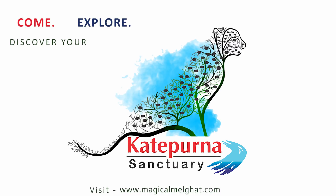So come, explore, and discover your wild side at Katipurna Wildlife Sanctuary. For bookings, visit www.magicalmelghat.com.